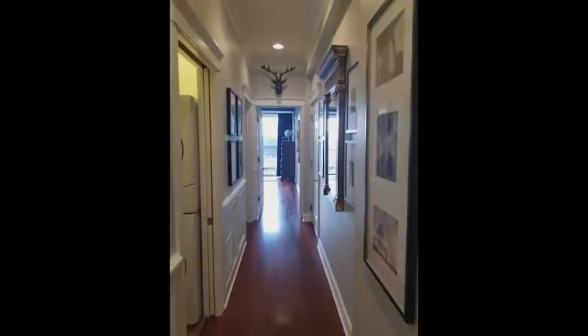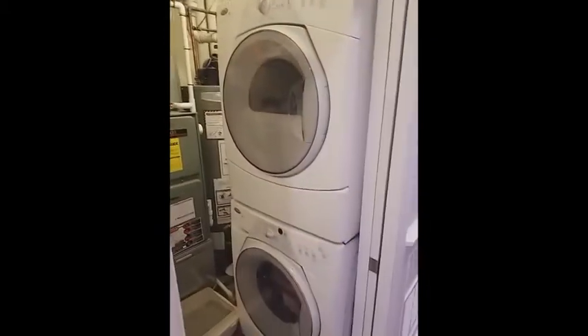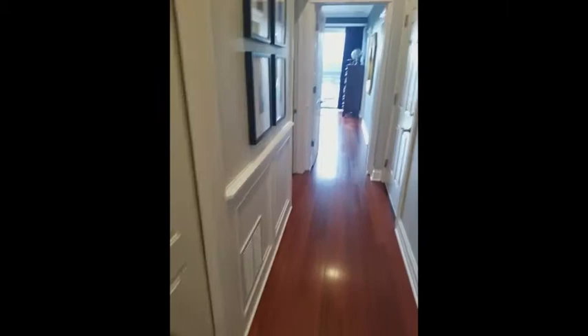Stepping out and continuing down the hallway, on our left here we've got our laundry as well as our mechanicals. There is a pocket door so you can close that space off. And this millwork continues through this hallway.